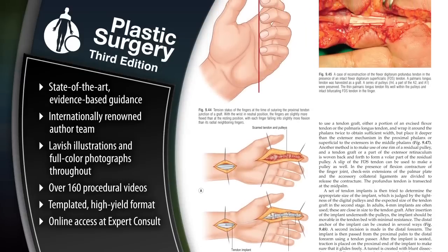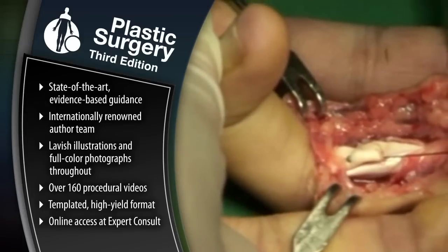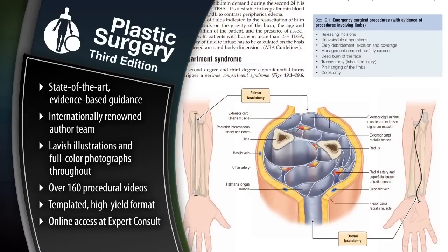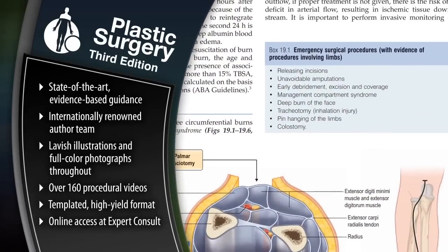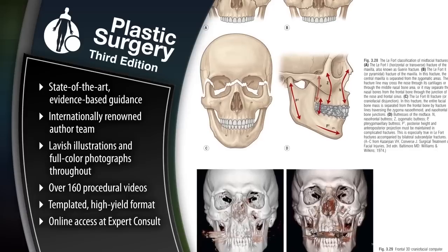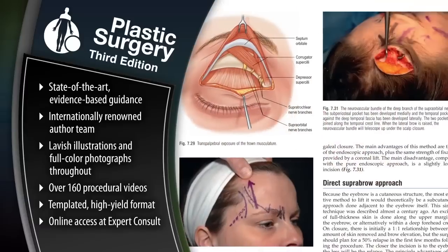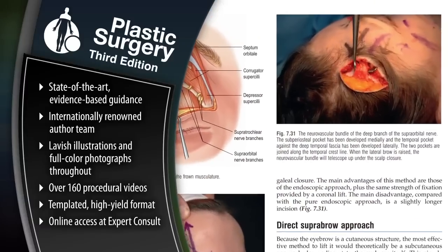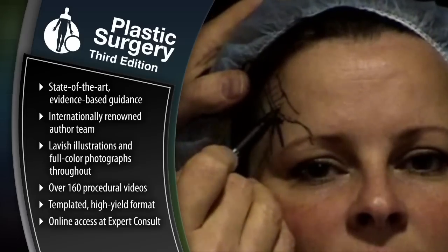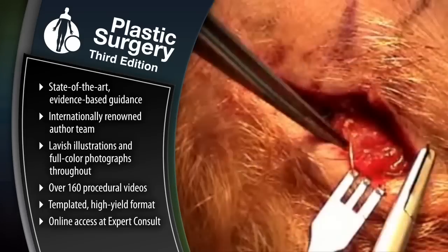Visualize procedures more clearly through an abundance of completely redrawn full-color illustrations, new color clinical photographs, and over 160 procedural videos. Efficiently locate the information you need with a templated, user-friendly, high-yield presentation. With Expert Consult, you'll have convenient online access to the fully searchable text, downloadable images, and extensive library of narrated procedural videos.